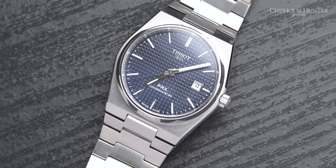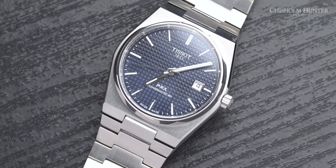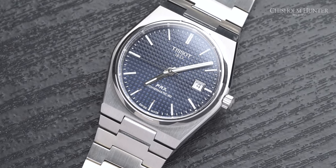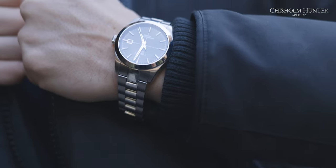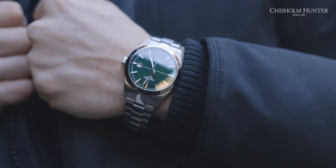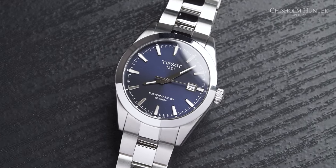Let's talk about the indices and hands. On the PRX model they're thinner than the Gentleman, and they're also more squared off — you can see the squared-off tips on the hands, which fits the aesthetic of this model. On the Gentleman, the hands are a lot thicker, which fits in with that more bulky, sturdy nature.